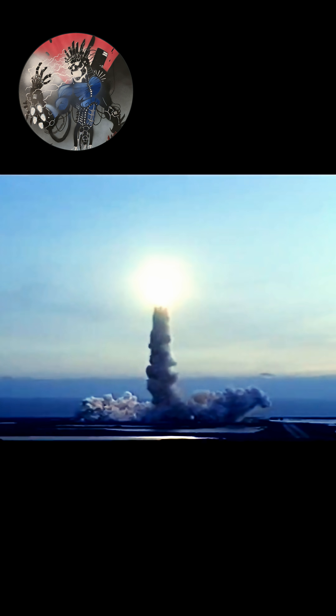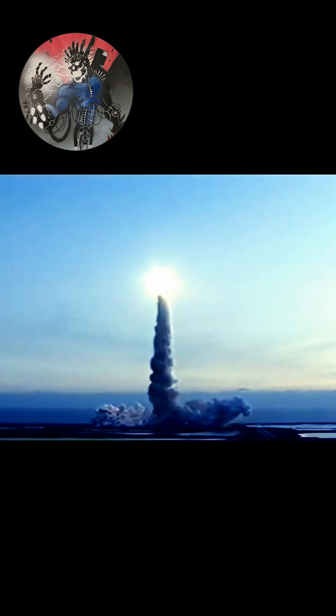Houston is now controlling. The roll maneuver is underway aboard the orbiter. Discovery is now in heads-down position, on course for 57 degrees, 190 nautical mile orbit.